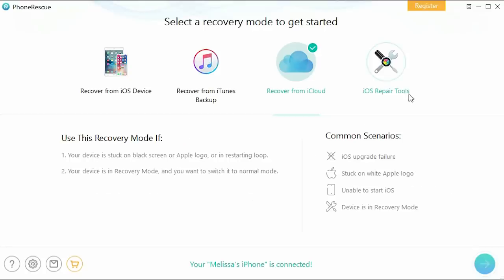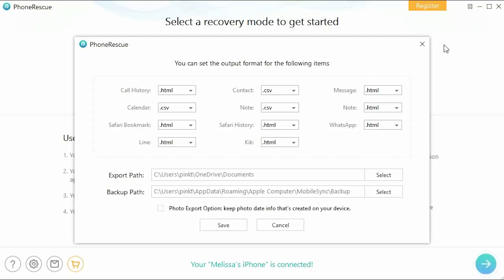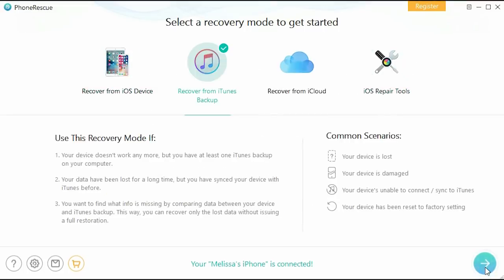PhoneRescue allows you to pick and choose the files you want to retrieve without excess and unwanted files, saving you time without the hassle. PhoneRescue even works with your favorite messaging apps, so you never lose that important message from friends and family. You can use PhoneRescue to save any lost chatting records, including videos and photos that were sent to you, making your chat stay safe with you.